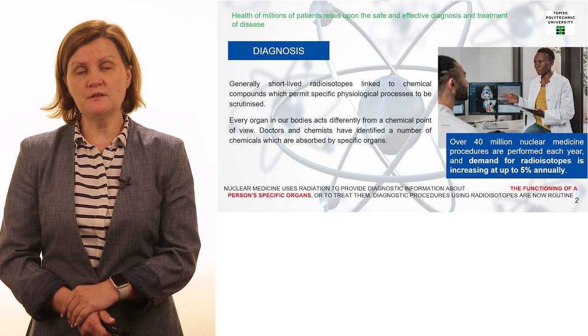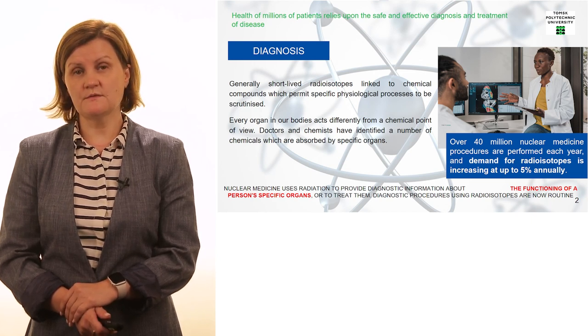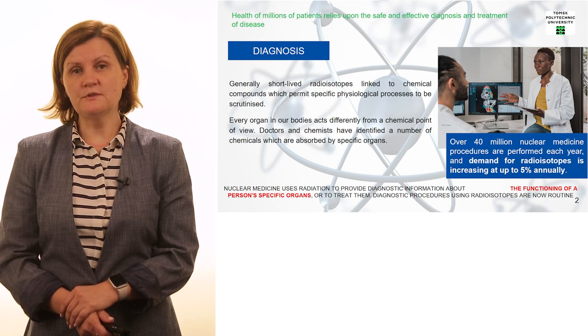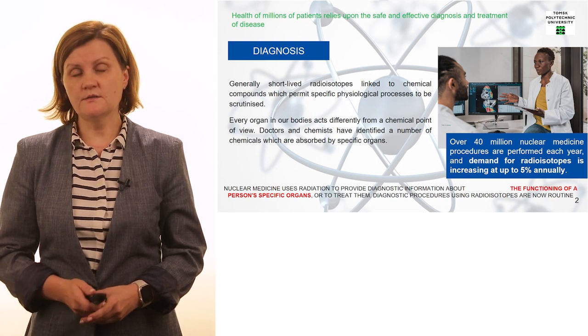Nowadays, when we hear the word 'nuclear,' there is a huge scare that it could be very dangerous for our health because of radiation. But in fact, nowadays it is very often impossible to treat and cure many different diseases without the use of radiation, and nuclear medicine proves this fact.